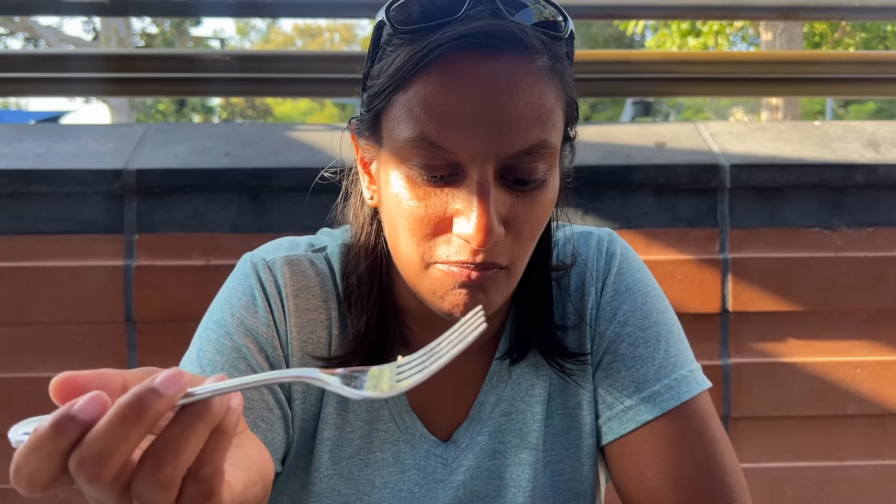Amy starts off with a bite of the plant-based egg omelet. Her reaction: it needs sauce or something. She doesn't mind plant-based egg like when they've had it at Galactic Grill, but this one seems to need something. She tries it with a bite of sausage. We googled whether ketchup is vegan — online it says most ketchup is vegan, but some aren't, so if you're not sure just ask a cast member. It tastes better if you mix the sausage with the egg.